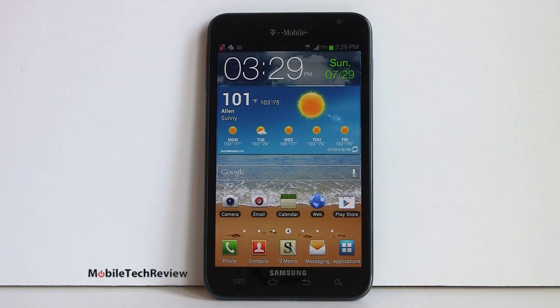This is Lisa from Mobile Tech Review. We've got an old friend here — the Samsung Galaxy Note, a 5.3-inch phablet, part phone, part tablet. It does everything a phone should do, and what's cool about it this time is it's on T-Mobile. So T-Mobile people rejoice — you can have your 42 megabit per second HSPA Plus 4G on this phone, carrier supported and carrier approved. Here is the Samsung Galaxy Note on T-Mobile.